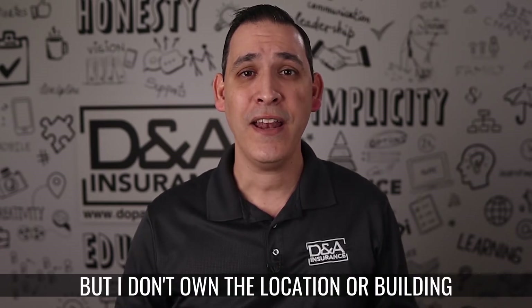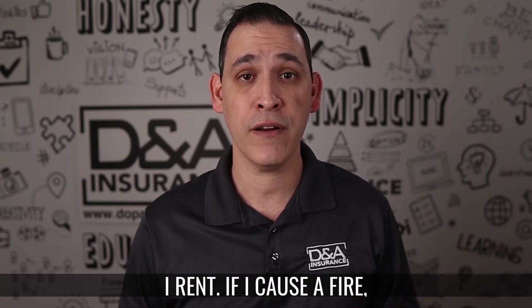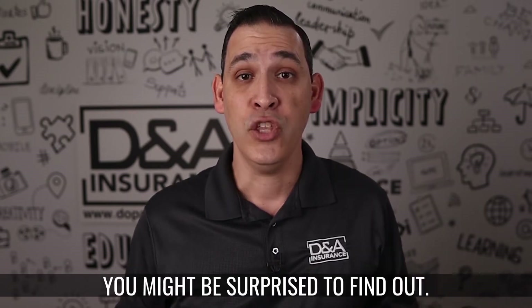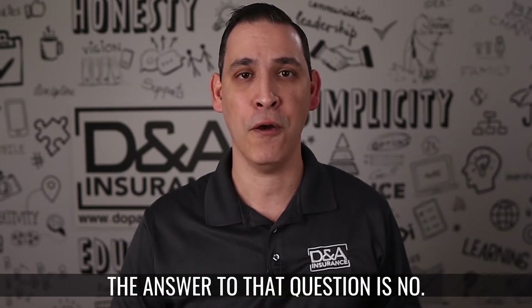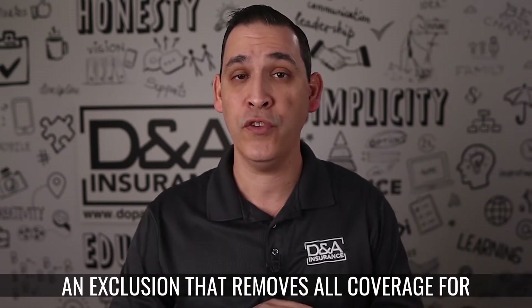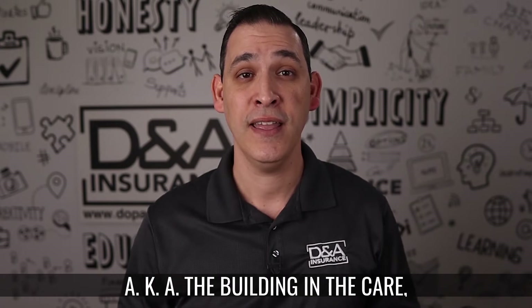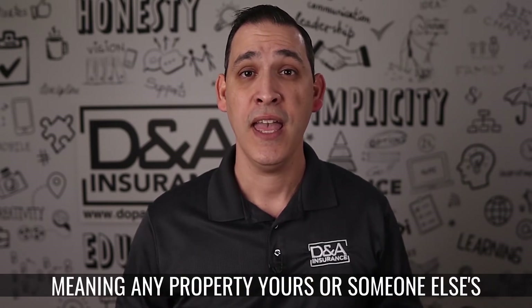You might ask: but I don't own the location or building I rent. If I cause a fire, does my General Liability provide coverage if my landlord sues me for the damage to their building? You might be surprised to find out the answer to that question is no. The Standard General Liability Policy has an exclusion that removes all coverage for property damage to any real property — aka the building — in the care, custody, or control of the insured.